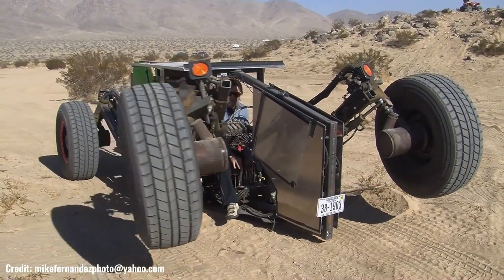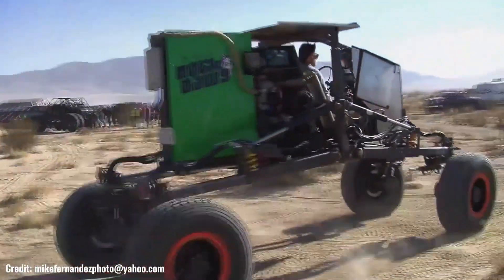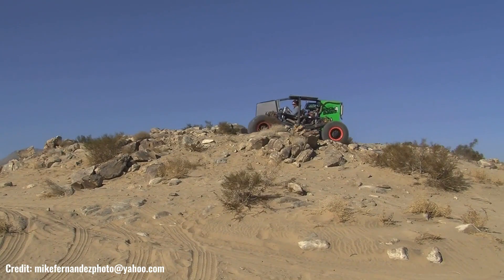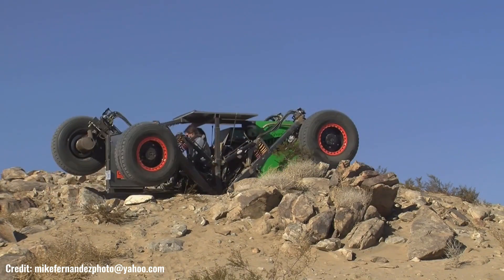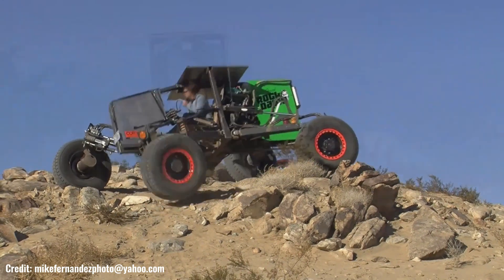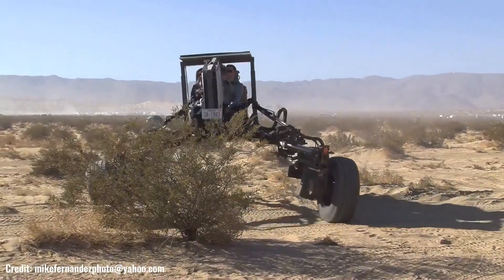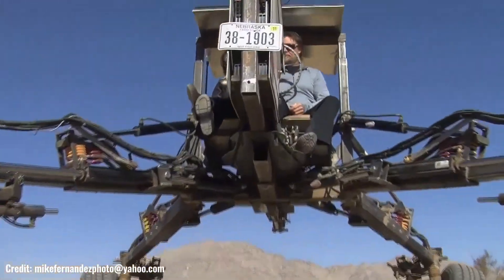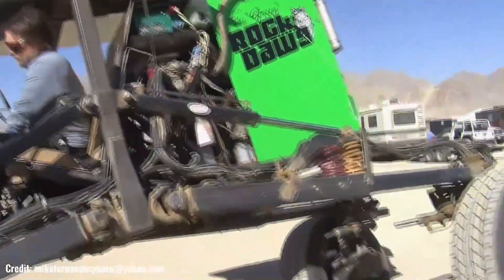The Green Rock Dog is a custom-built off-road vehicle renowned for its exceptional rock crawling capabilities. This unique machine is engineered to conquer the most challenging terrain, showcasing an impressive blend of power, precision, and durability. Its hydraulic operation, controlled by electric power, allows for precise and controlled movements, making it ideal for navigating treacherous obstacles. The Green Rock Dog's custom-designed chassis, suspension, and bodywork are specifically tailored for off-roading, ensuring maximum performance and resilience.